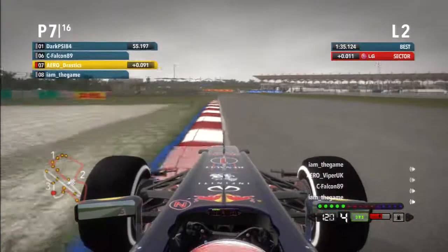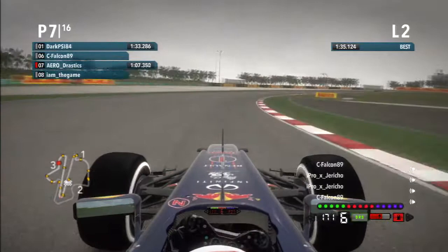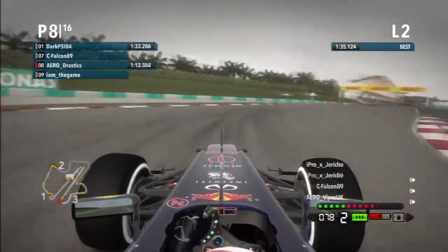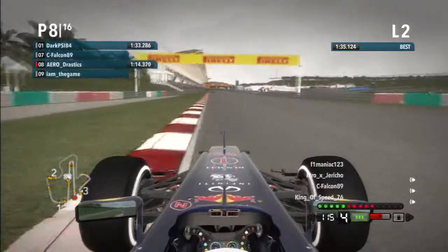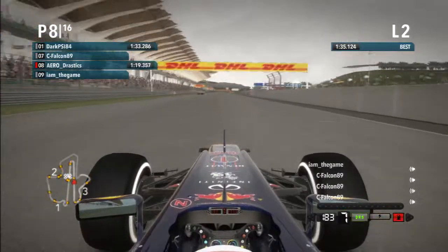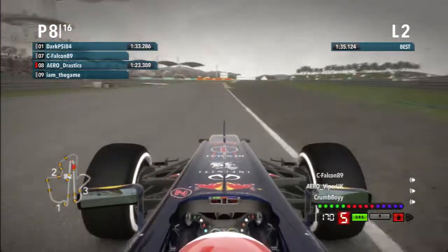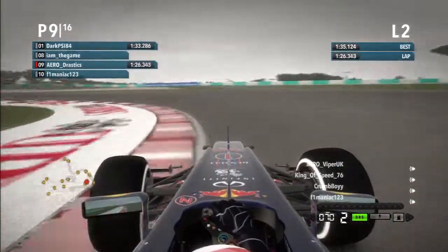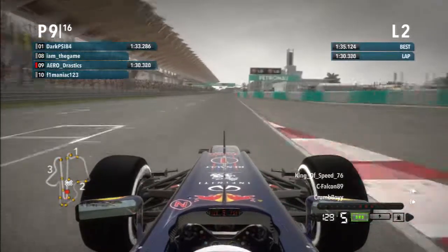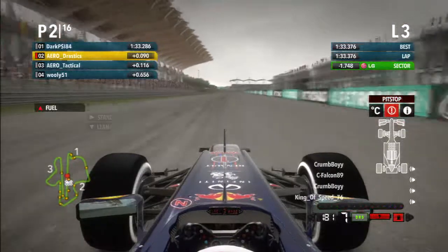Okay. You need to come in before you run out of fuel. Pit within 2 laps. We're currently holding second place on the green.